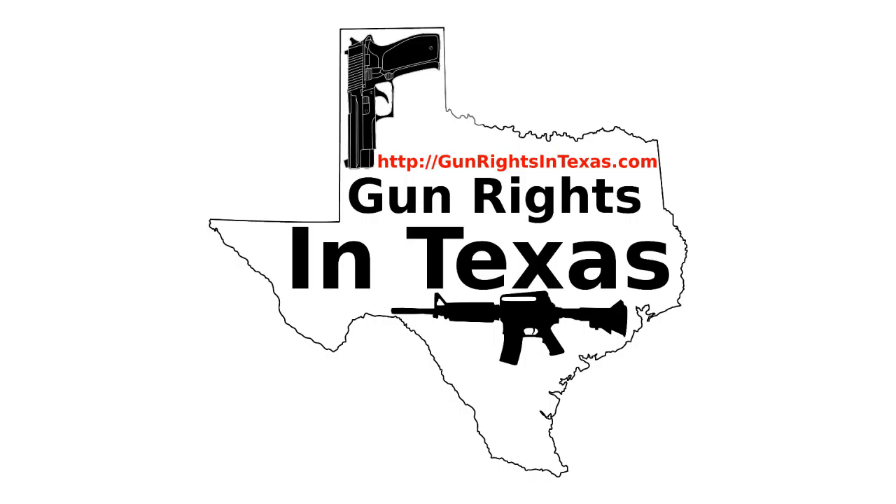I always wanted a 10mm in a 1911 platform, and unfortunately they've never had one available in any of the gun stores when I had the money. But that recently changed — I picked up this Delta Elite and I've been happy with it. The Delta Elite was Colt's first entry into the 10mm market, and in all honesty it was the second production 10mm after the Bren 10. The Bren 10 was first, the Delta Elite was second.